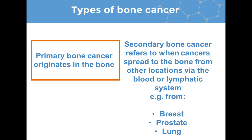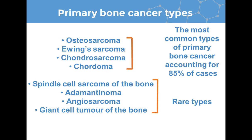To start with, there are different types of bone cancer. Primary bone cancer originates in the bone, whereas secondary bone cancer spreads to the bone from other locations, such as breast cancer, prostate cancer, or lung cancer. They then travel in the blood or the lymphatic system and colonize the bone, where they form a new tumor. In this presentation, I will be focusing on osteosarcoma, which is a type of primary bone cancer.